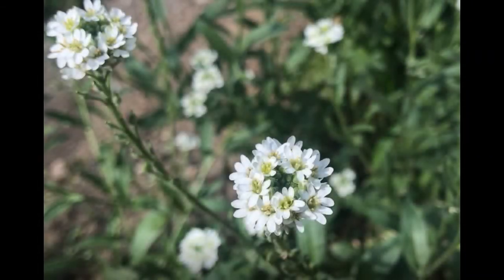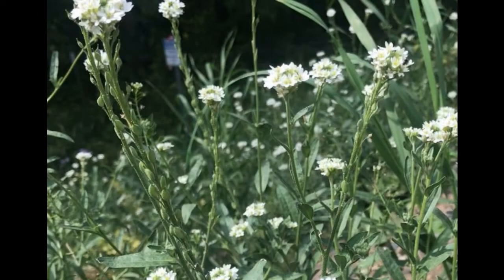Hoary Alyssum flowers each have four white petals that are notched. Notching gives the petals a rabbit-ear appearance. Seed pods are oval-shaped and point upward along the stem. This plant also has star-shaped hairs on the leaves and stems, though it takes a hand lens or microscope to see them.